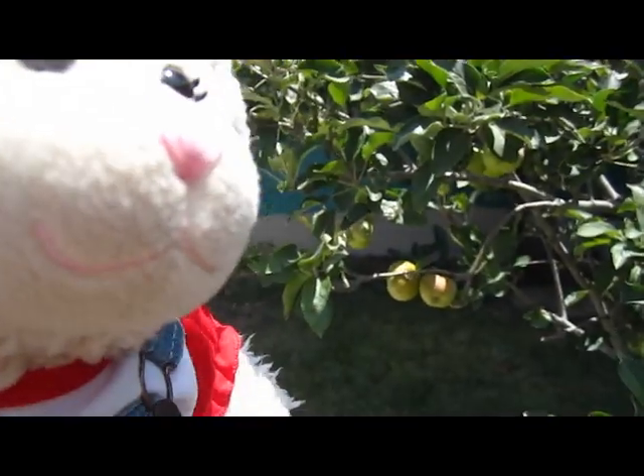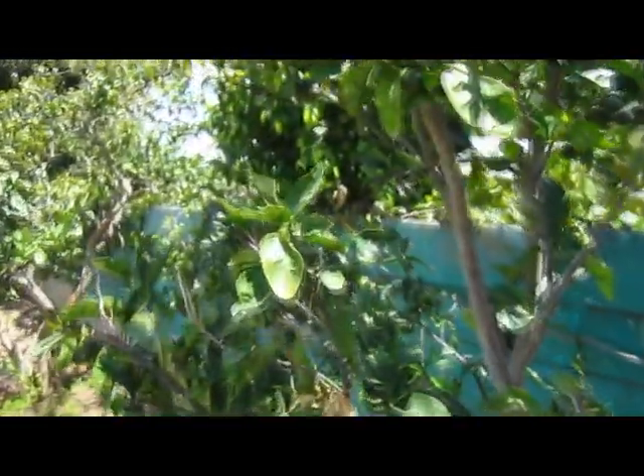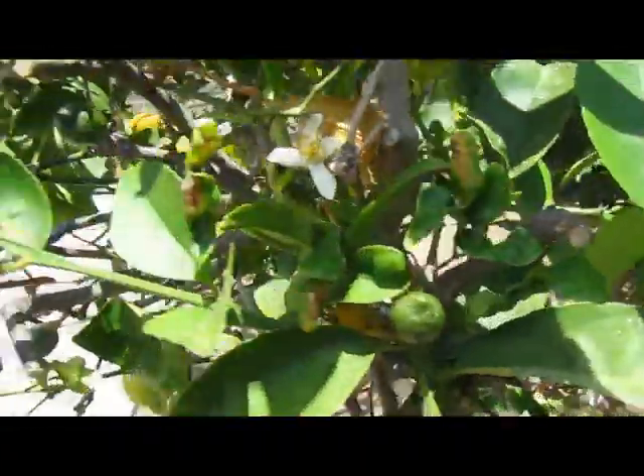We've got an apple tree guys — check this out, that is an apple! I have an apple tree and I'm too excited about it. Then there's this crazy tall evergreen tree — pretty amazing — and a little side gate. Over here we have orange trees and lemon trees. Look, there's a lemon right there — you can see them growing!